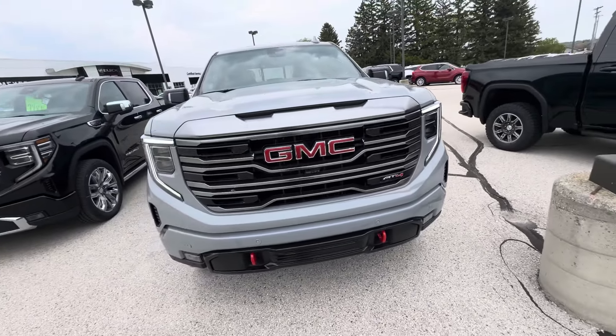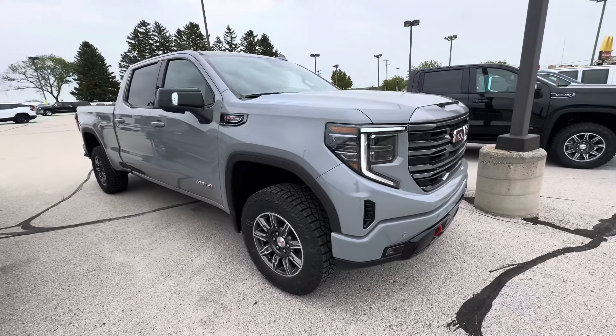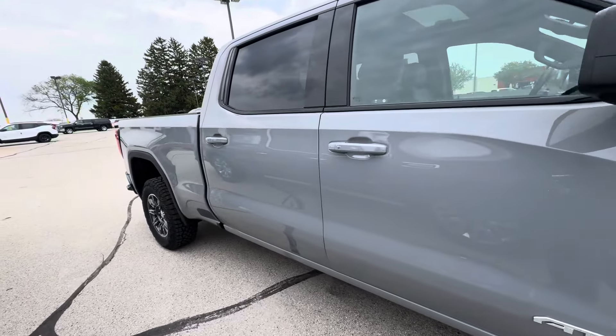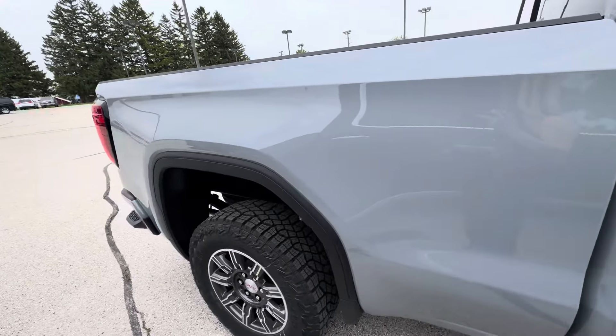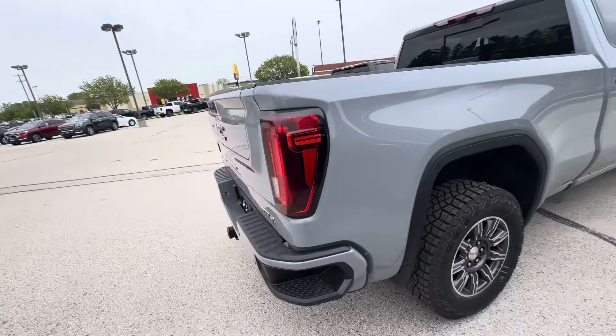You do have the red tow hooks. This vehicle has the 6.2-liter V8 engine. Taking a look at the rear, you have the multi-pro tailgate, dual exhaust, spray-in bed liner, and the 84 badging.